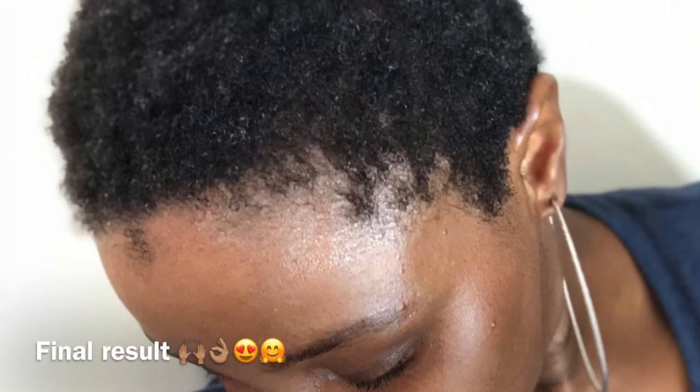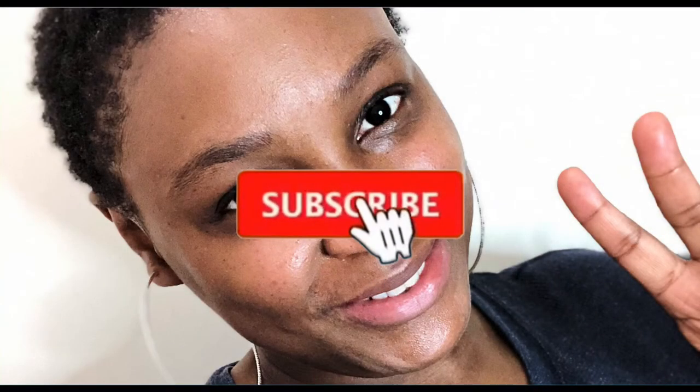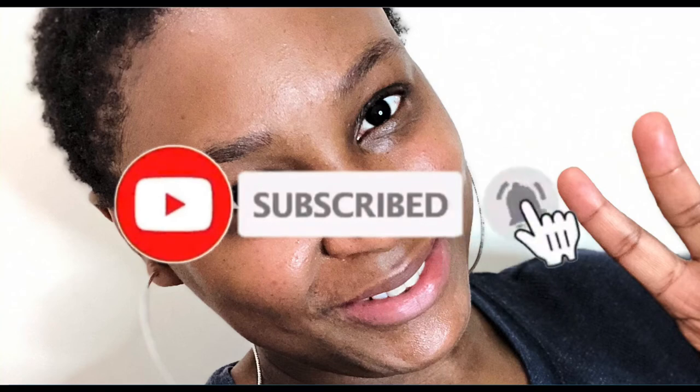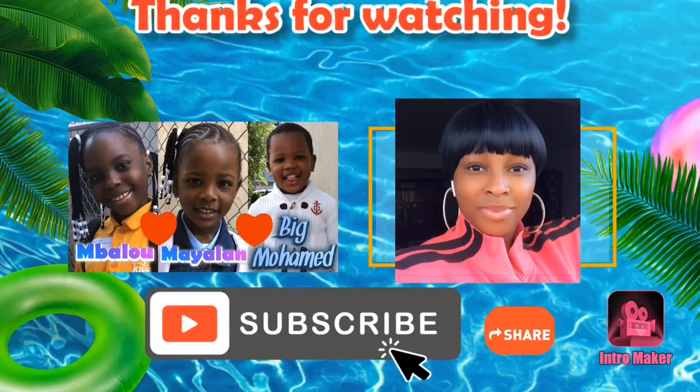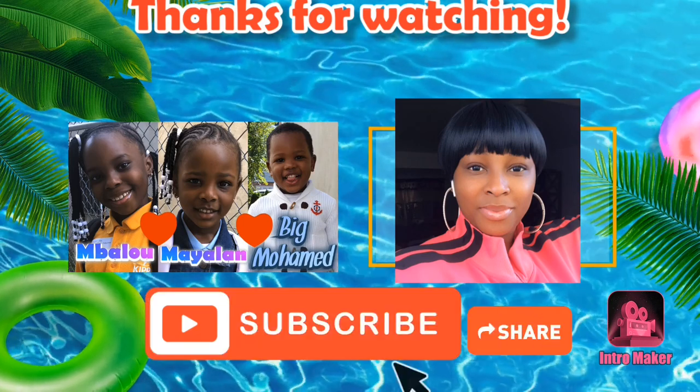There you have it, family — this is the final result. Thank you so much for watching this video. Make sure to subscribe and turn on your post notifications to be notified every time we upload a new video. We love you, bye — see you next time!